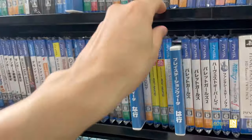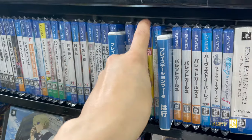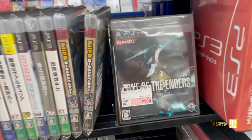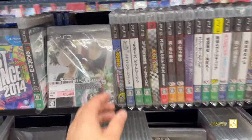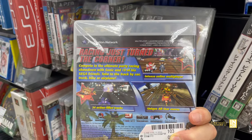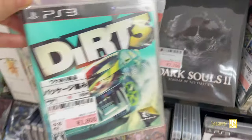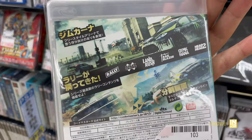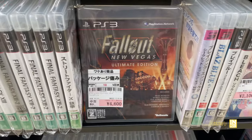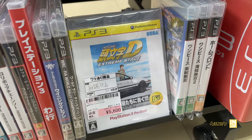Our Vita titles: Need for Speed Most Wanted for 1,000 yen. Zone of the Enders HD Edition for 700 yen — unfortunately that one does not support English language options. Sonic and Sega All-Stars Racing for 1,300 yen — that's the North American copy. Dark Souls 2, Dirt 3 for 1,800 yen with a 10% discount, The Puppeteer for 1,300, Fallout New Vegas for 4,600, and Initial D for 5,600 yen with a 30% discount.